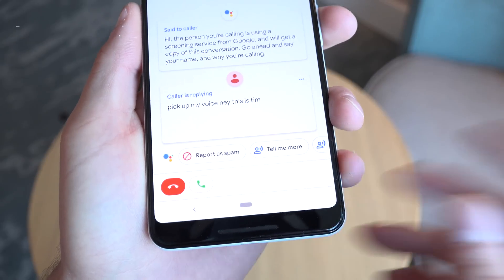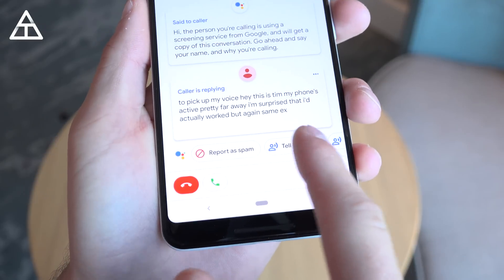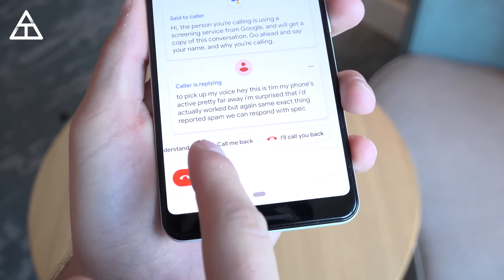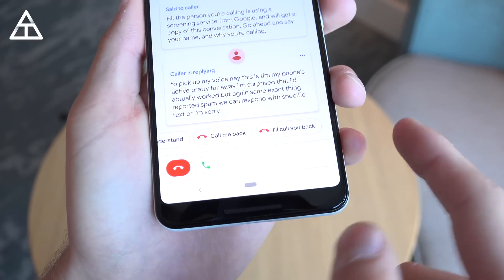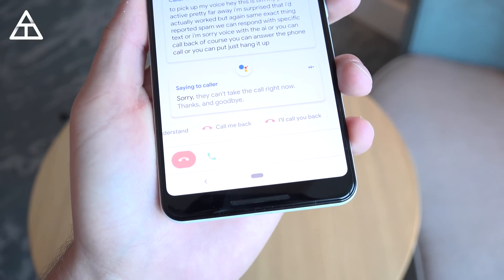'Hey, this is Tim.' Wow — my phone's actually pretty far away, I'm surprised that actually worked. But again, same exact thing: report as spam, you can respond with specific text, or voice with the AI, or you can call them back. Of course, you can answer the phone call or you can just hang it up.